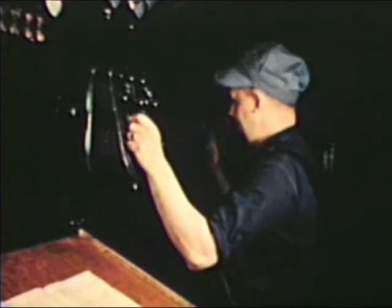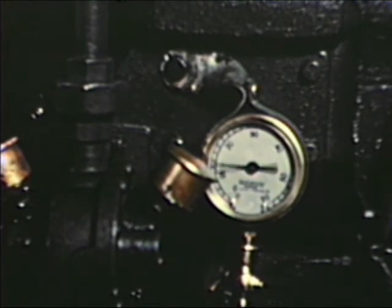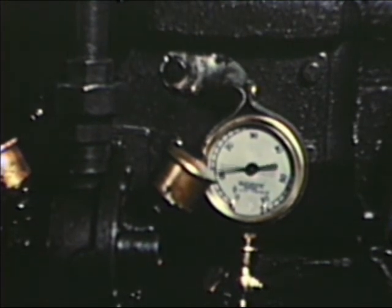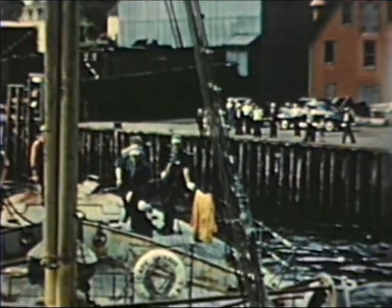The engineers must be competent and alert, for the success of the fishing depends in no small degree on their skill. Because the trawler is so highly mechanized, it takes a relatively small crew — 18 to 24 men — to operate it.